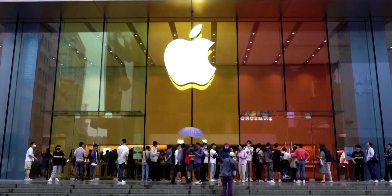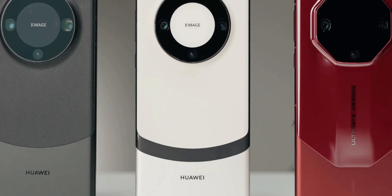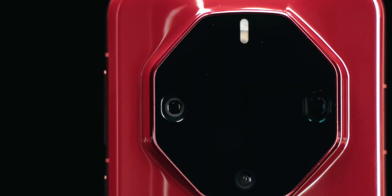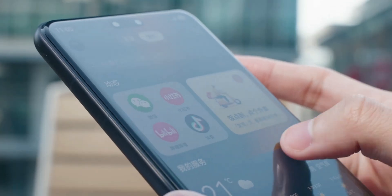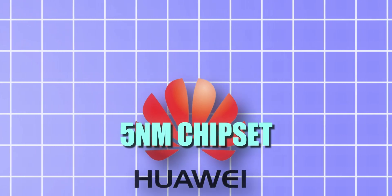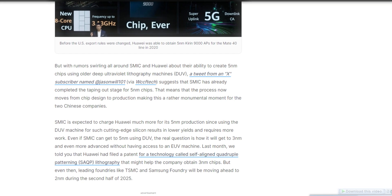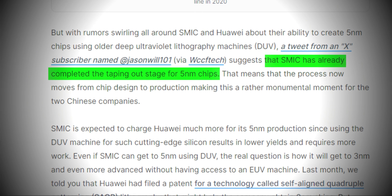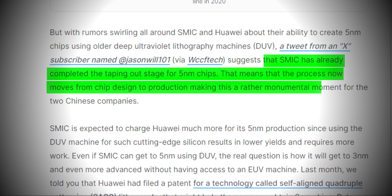We simply can't compare both of them. But here is the twist — Huawei knows its problems pretty well, and it is working on the next Huawei Mate 70 series, and the Mate series always brings new chipsets. It seems they are doing some insane things, because Huawei is now making a 5nm chipset for the Mate 70 lineup. A tweet from an analyst named Jason Will suggests that SMIC has already completed the tape-out stage for the 5nm chip, meaning the process now moves from chip design to production.